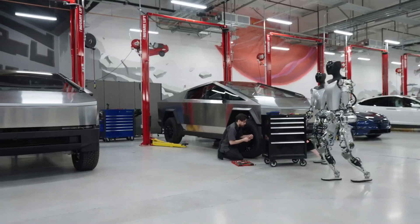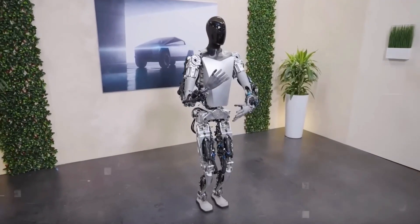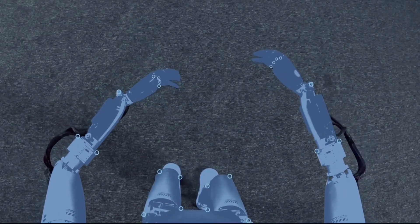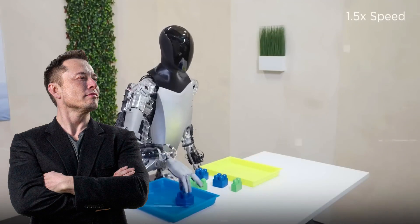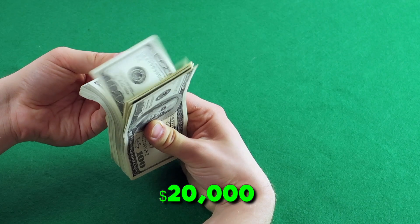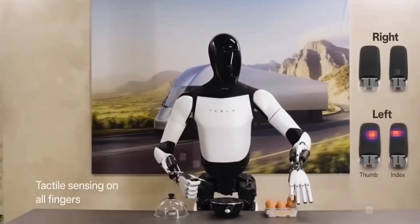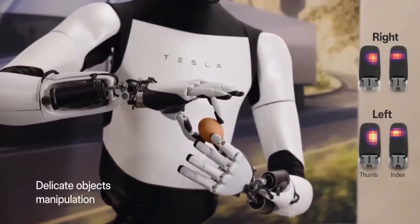Secondly, if we talk about its cheap pricing, then forget the sky-high price tags of other robots. Tesla promises the Optimus Gen 2 to be a revolution, not just in capability, but in affordability. Elon Musk himself has hinted at a price tag under $20,000, making this advanced machine accessible to businesses and even households. This disrupts the game completely, opening the door for Optimus Gen 2 to become a ubiquitous helper in our daily lives.